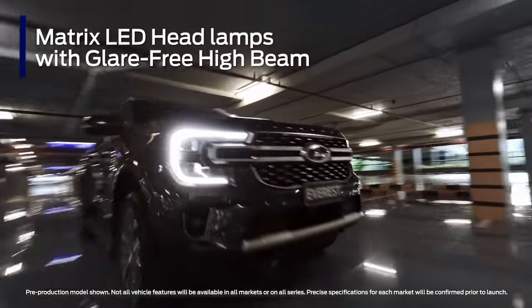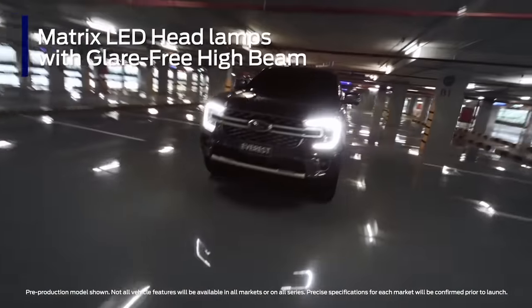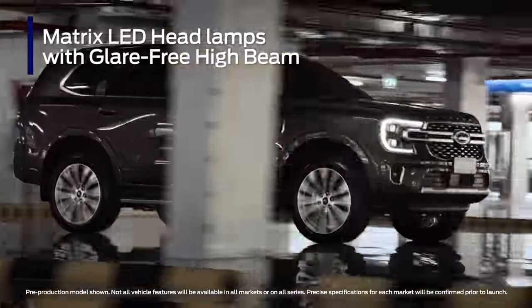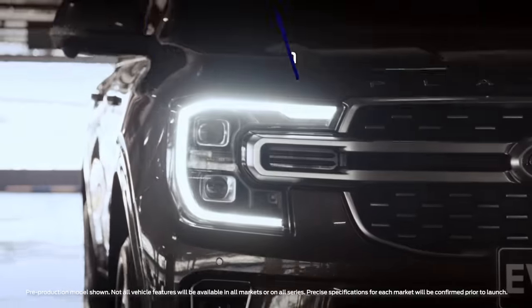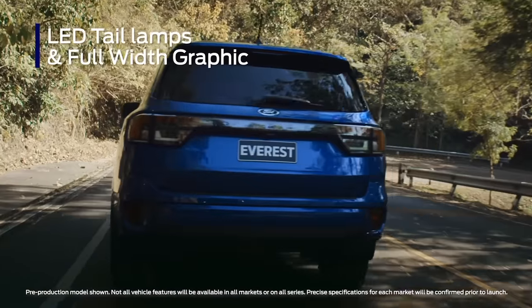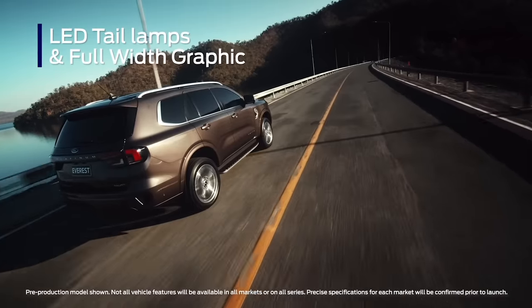C-clamp daytime running lights and new Matrix LED headlamps with glare-free high beam, dynamic bending, and more give you better visibility at night and won't dazzle other road users. LED tail lamps with a full-width graphic give Everest a modern and premium look.